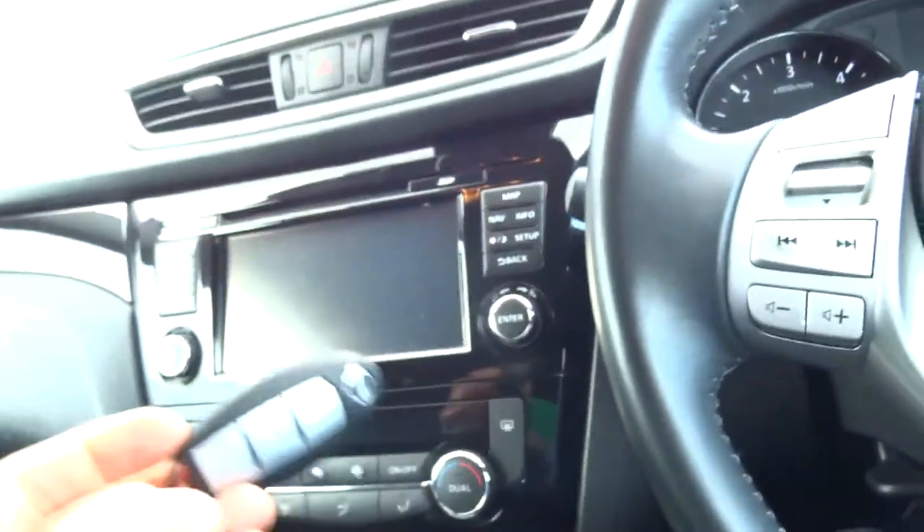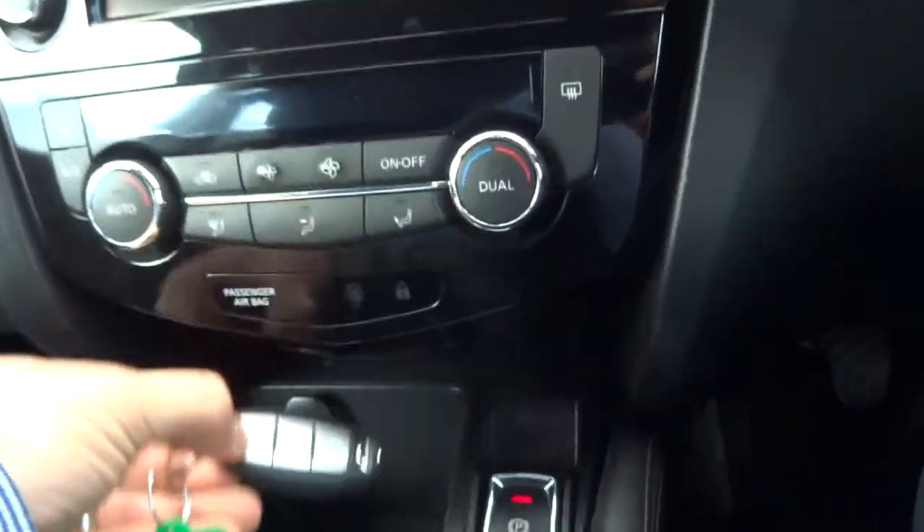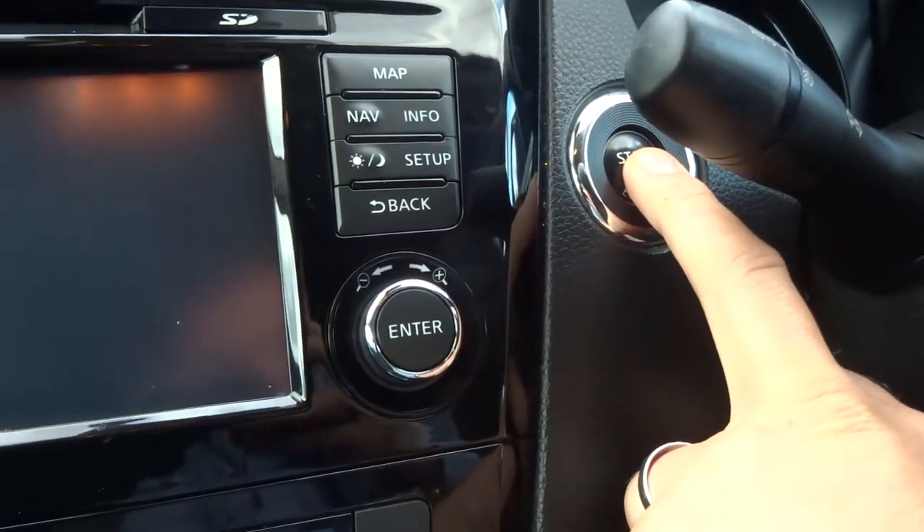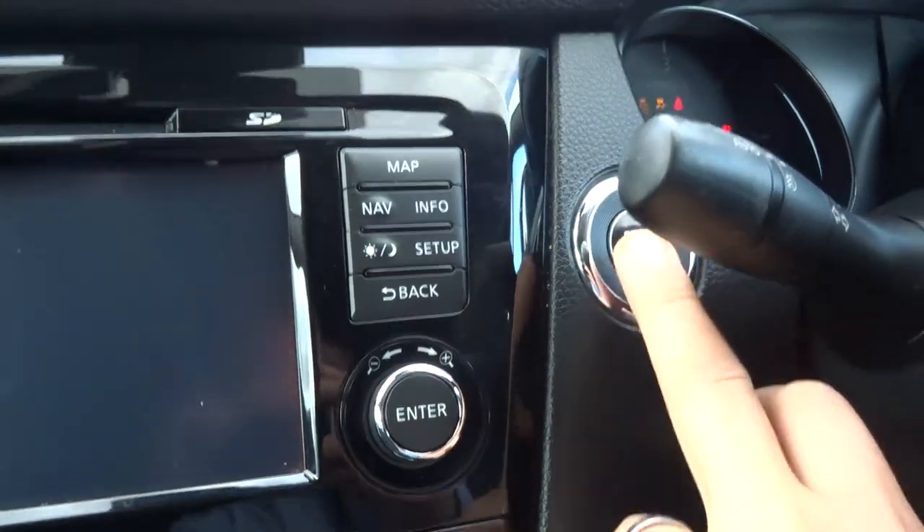It's keyless entry and keyless start, so you pop the key down there, put your foot down on the clutch, press the start button and the engine comes on.